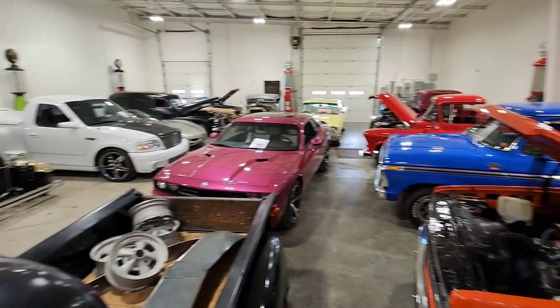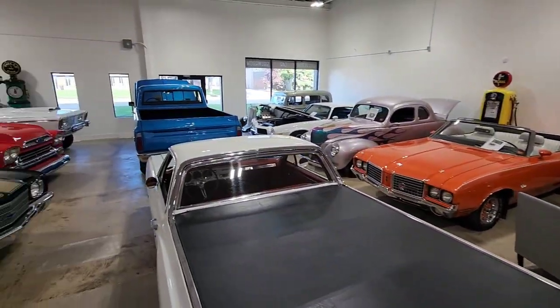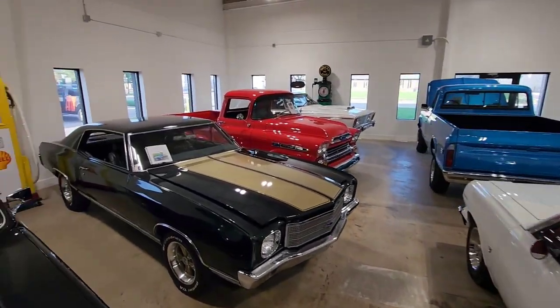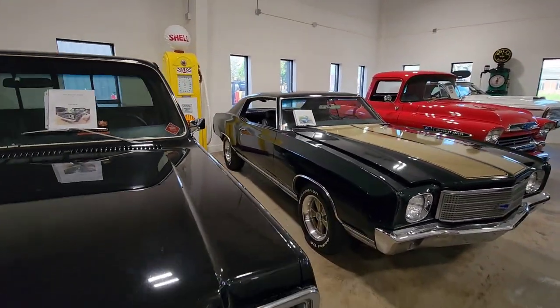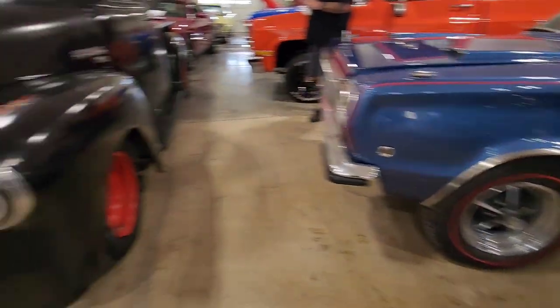See something you like — RodsHotRods.ca. Check out all the pictures, pricing, and details. All the juicy stuff is there. Thanks for watching — like and subscribe, follow along. We'll bring you what's new every week. We appreciate you viewing and watching. We'll catch you next time on Hot Rod Hangout.